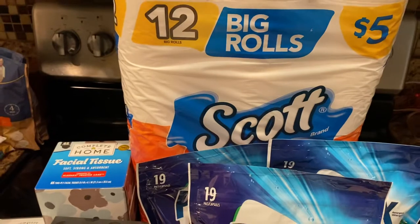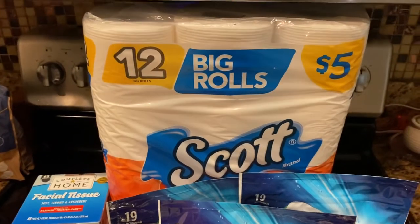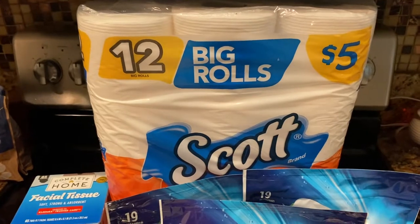Walgreens had a coupon where you saved a dollar twenty-five, so I paid three seventy-five for those. I have more toilet paper but it's a better brand, so I'm saving those — those are my stock-up ones.